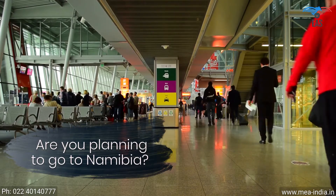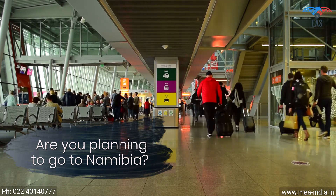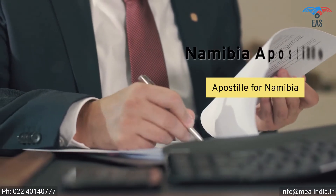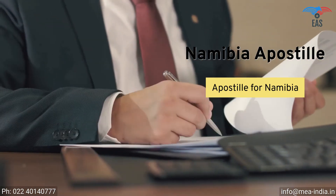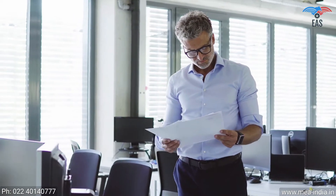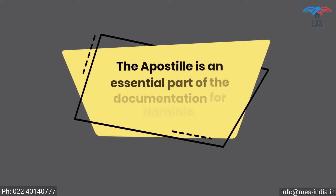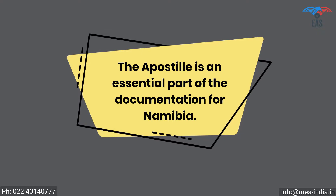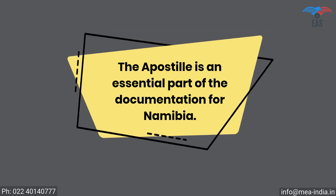Are you planning to go to Namibia for work, education, or to achieve your commercial goals? Such an exciting opportunity. Going to Namibia can be complicated because there is a process of getting the apostille of the correct documents before you are allowed to go. It is also a crucial process if you want to export your goods or establish a business in Namibia. The apostille is an essential part of the documentation for Namibia, and will certify the legality of your certificates for business, work, or stay in Namibia.